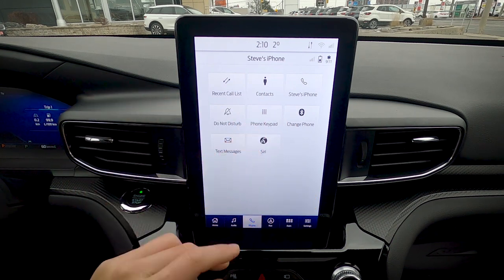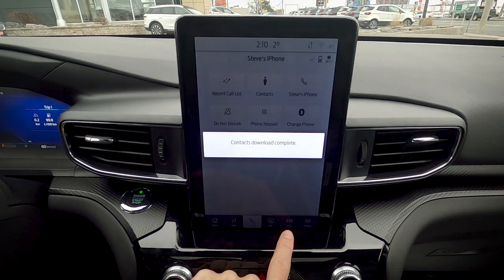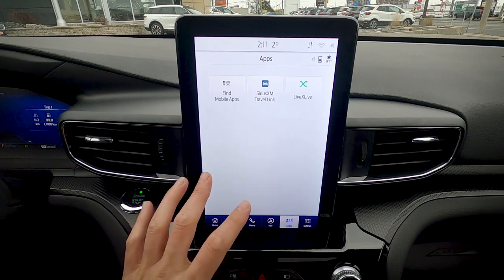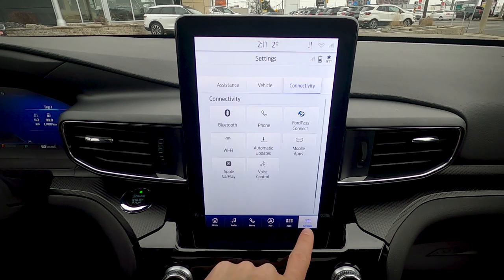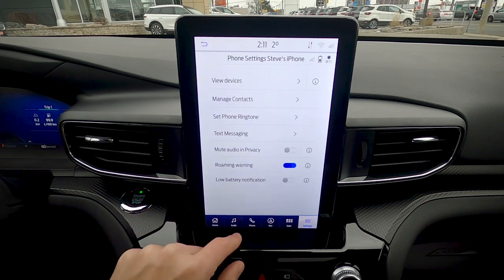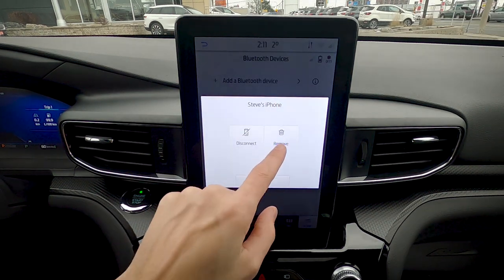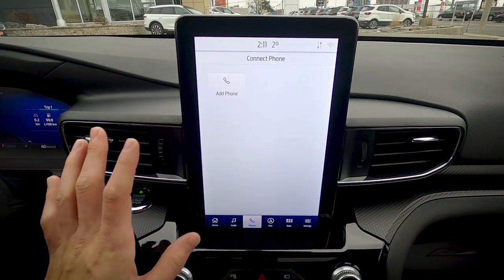Once connected, you can access contacts, keypad, text messages, and use Siri. Certain apps like LiveXLive, Spotify, and Waze work directly through the Sync 3 screen via the app screen. To remove a phone, go to Settings > Connectivity > Phone > View Devices, then disconnect or fully remove — and the phone is completely disconnected.